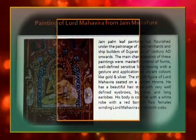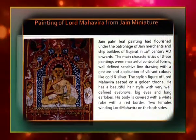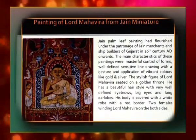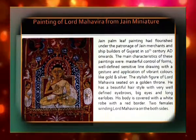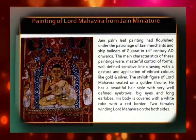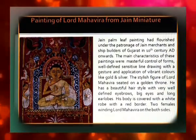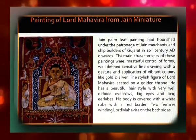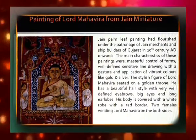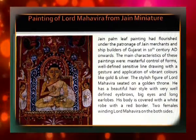Jain palm-leaf painting flourished under the patronage of Jain merchants and shipbuilders of Gujarat from the 10th century onwards. The main characteristics of these paintings were masterful control of forms, well-defined sensitive line drawing with gesture, and application of vibrant colours like gold and silver. The stylized figure of Lord Mahaveer is seated on a golden throne. He has a beautiful hairstyle with very well-defined eyebrows, big eyes, and long earlobes. His body is covered with a white robe with a red border, and two female figures attend him on both sides.